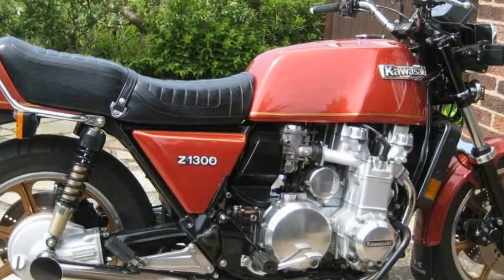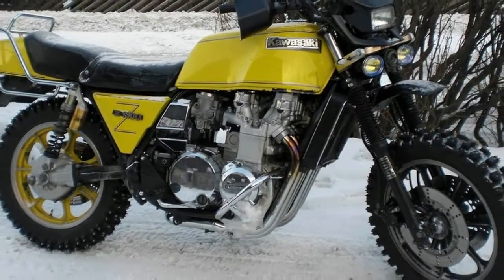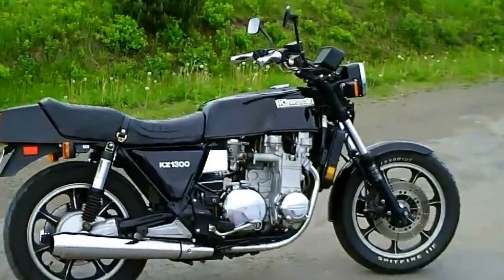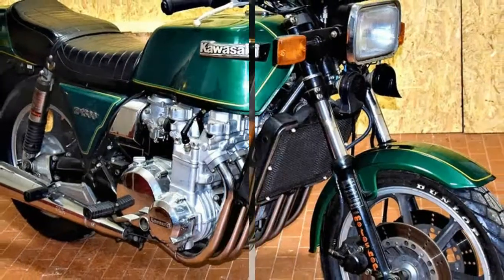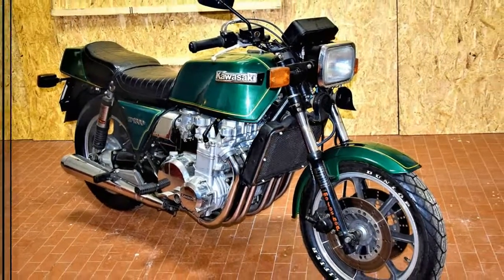Despite the largeness of the Kawasaki KZ-1300, its seat height is the same as the CBX at just over 31 inches. It is a well padded and accommodating place to spend the day, and ahead of that saddle you will find a large 5.6 gallon fuel tank. That big tank and MPG ratings of 35-45 add up to potentially long stints behind the bars.